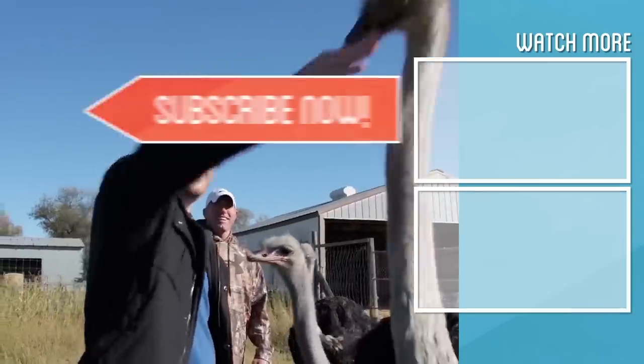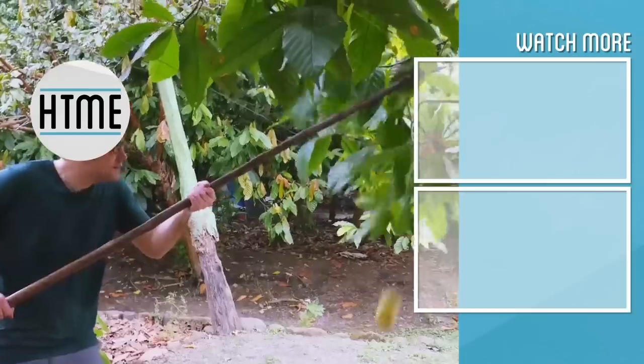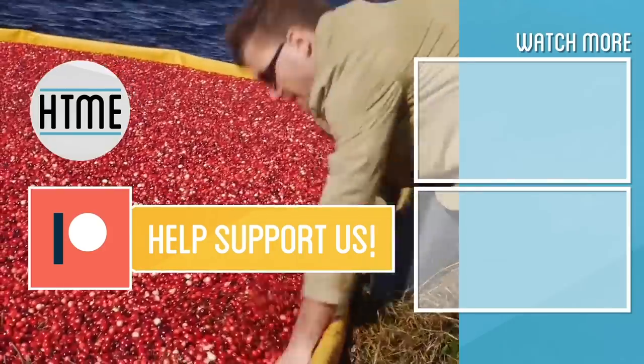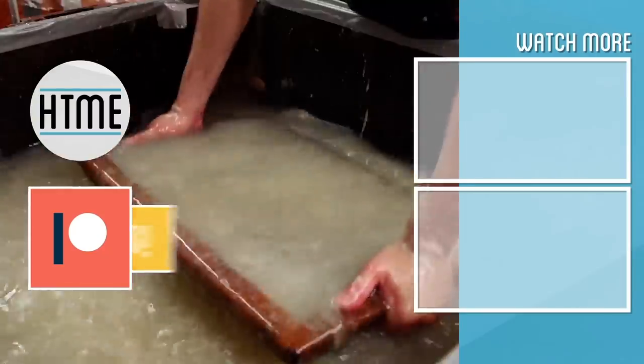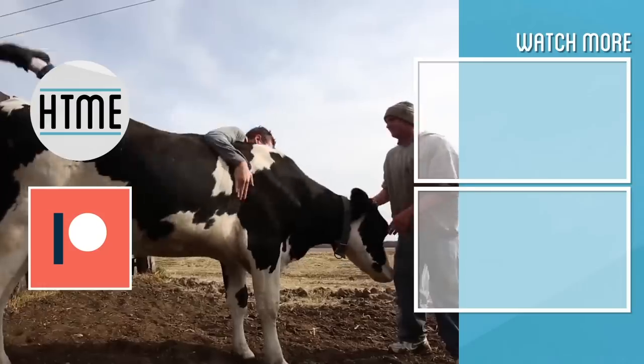If you enjoyed this video, be sure to subscribe and check out our other content covering a wide variety of topics. If you've enjoyed this series, consider supporting us on Patreon. We are largely a fan-funded channel and depend on the support of our viewers to keep our series going. Thanks for watching.